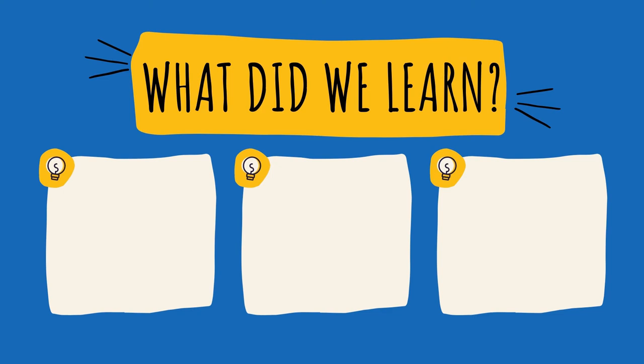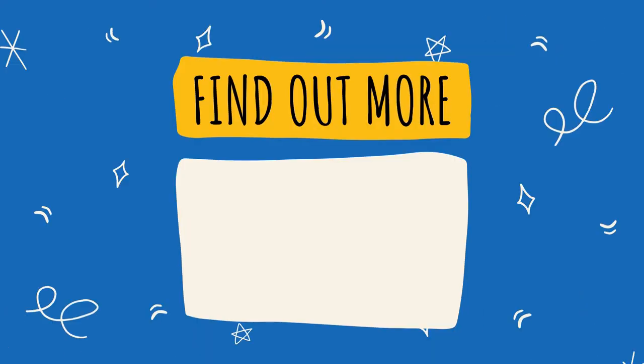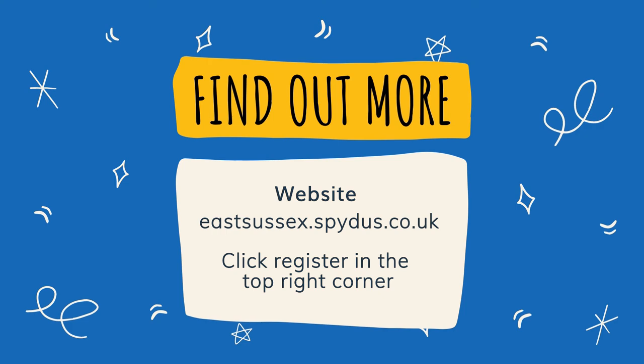So what did we learn? I can borrow books for free when I join the library. I need my library card to borrow a book. There are lots of different kinds of books at the library. Want to find out more? Visit our website eastsussex.spydus.co.uk — to join online, visit our website and click register in the top right corner.